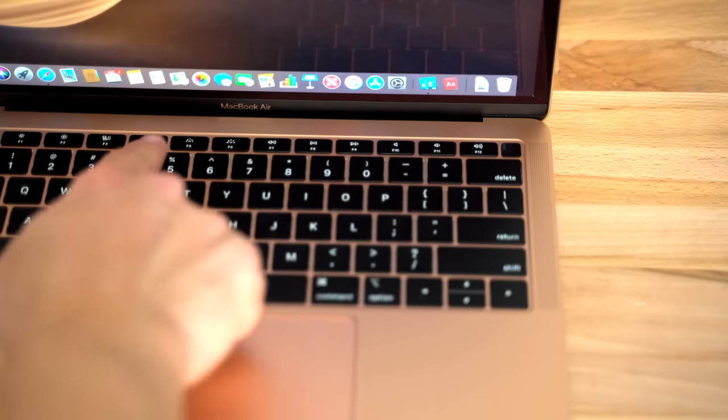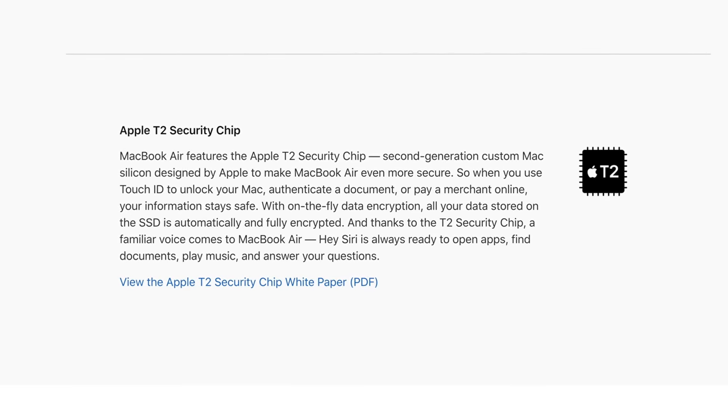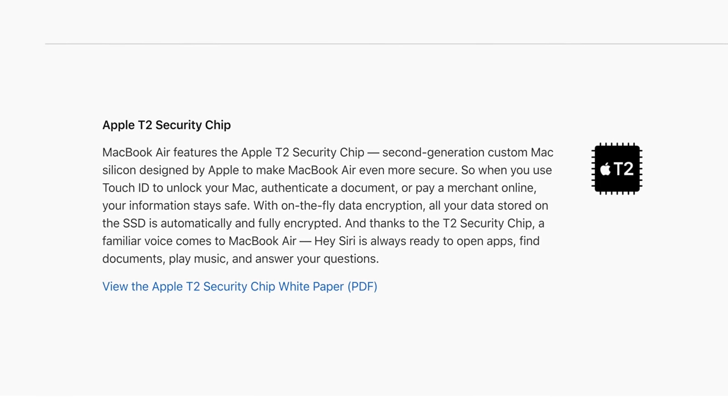As you heard, the Pro speakers are obviously better. But the MacBook Air also does a couple of things better than the Pro. First off, it comes with Touch ID, which is really nice for logging in and using Apple Pay. It also comes with Apple's T2 security chip, which enables Hey Siri and takes care of a lot of tasks like automatic file encryption.